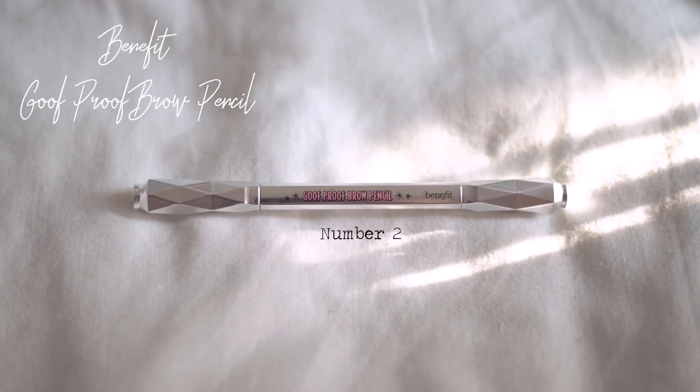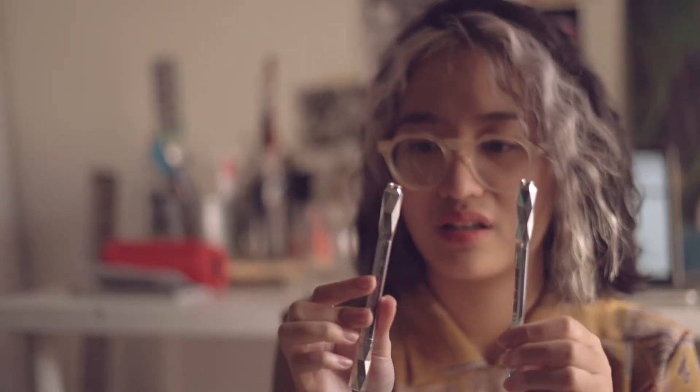The next item is this brow pencil by Benefit — the Goof Proof brow pencil. It has two ends: a spoolie and the actual pencil, which I think I'm also running out of. A really great dupe for this is the Etude House Dear... the magic brow thing — I really forgot what it's called — but they are on par with this expensive one. Now I use this just because I was curious about Benefit's cute packaging. I also have an older darker shade in number three, but now I use number two which is the perfect lighter shade for my eyebrows.